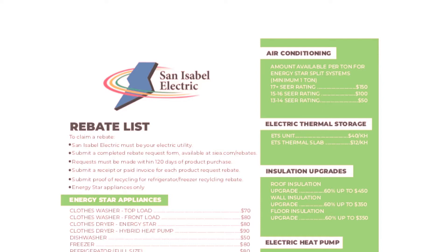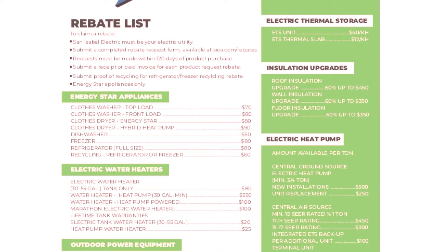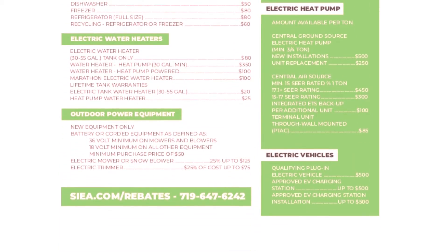In Pueblo, the San Isabel Electric Association's list is expansive and impressive. Everything from rebates on ENERGY STAR appliances, to insulation upgrades, to money back for buying an EV and installing a home charging station.